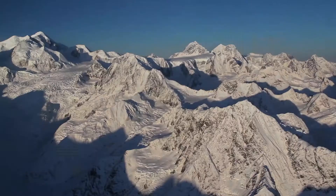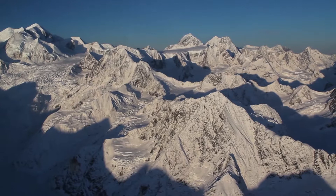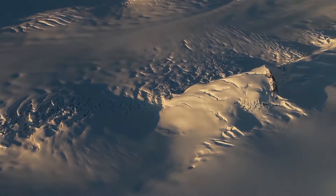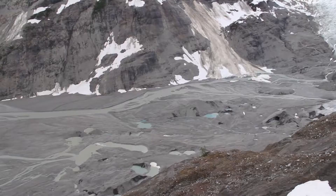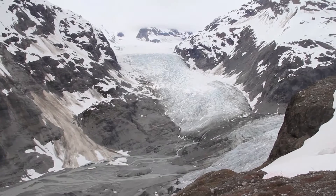But chances are, the reason you've come to Gustavus is for the glaciers. Over the last 200 years, Glacier Bay and the surrounding area has been slowly rebounding from the crushing weight of ice that at one point covered the entire bay. While the glaciers may not be as accessible as they were when John Muir visited in 1879, there are many ways to reach glacier country.